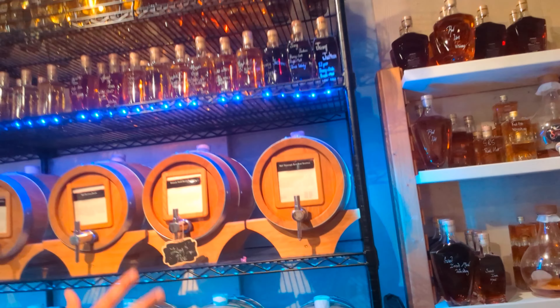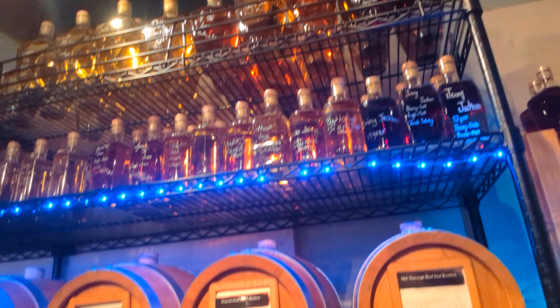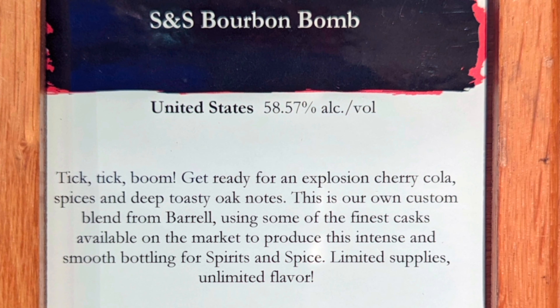We'll just do a little walk-through and show some of the labels. I did sample this one — this one's really good, kind of almost like Blanton's, but a little bit stronger.